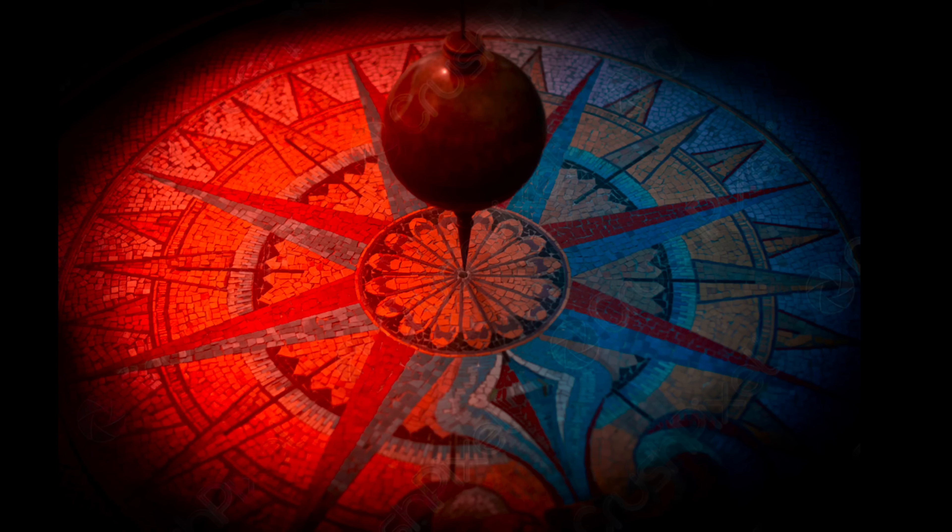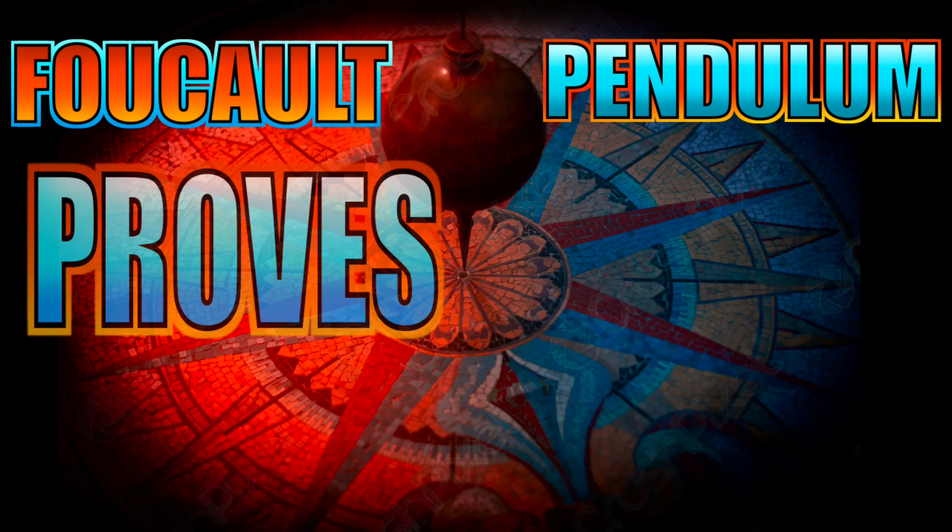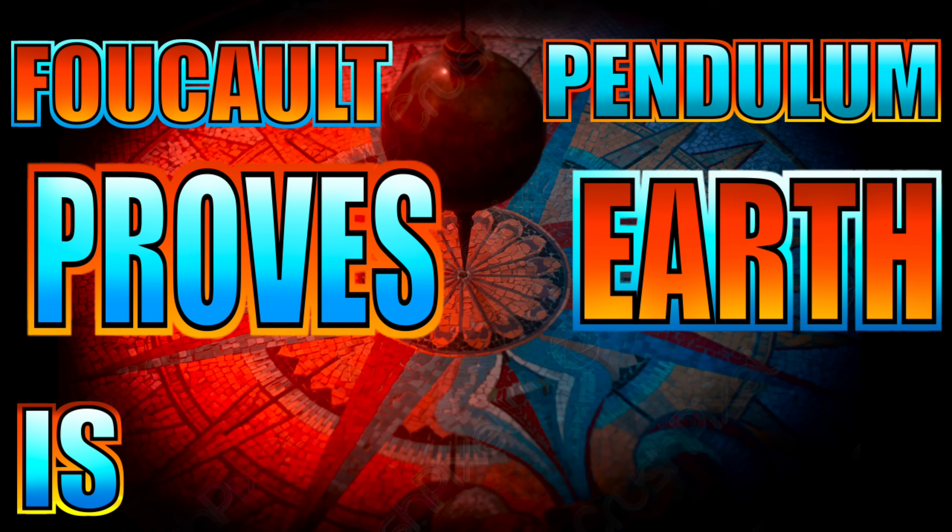So the next time someone claims that the Foucault pendulum proves that Earth is rotating, point them to this video and let them know: the Foucault pendulum proves Earth is stationary.